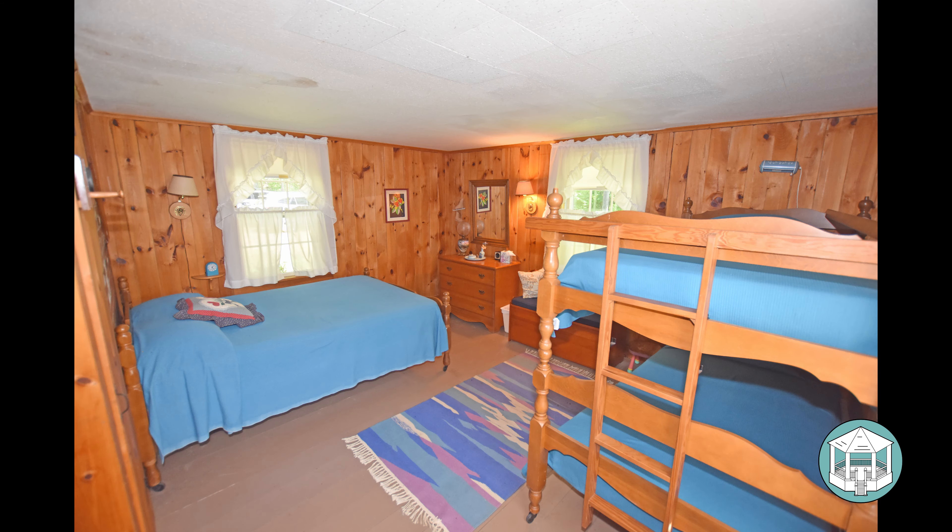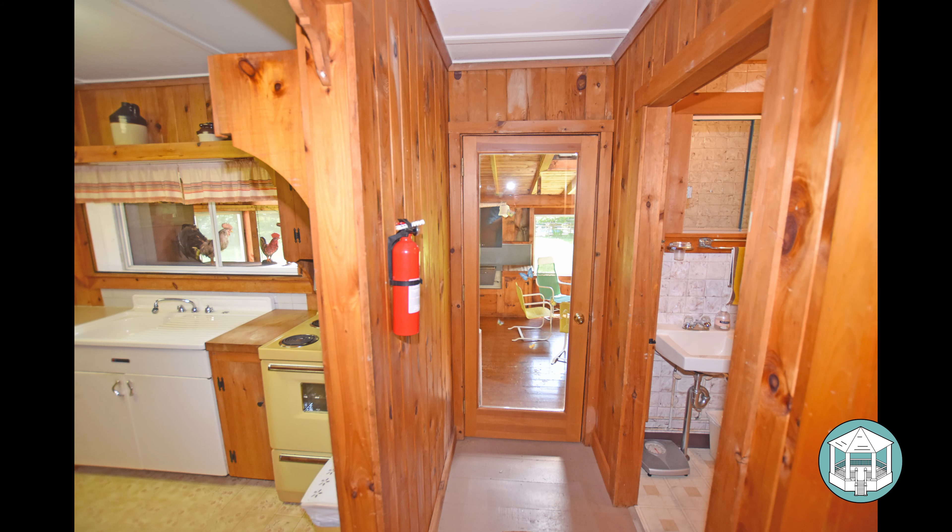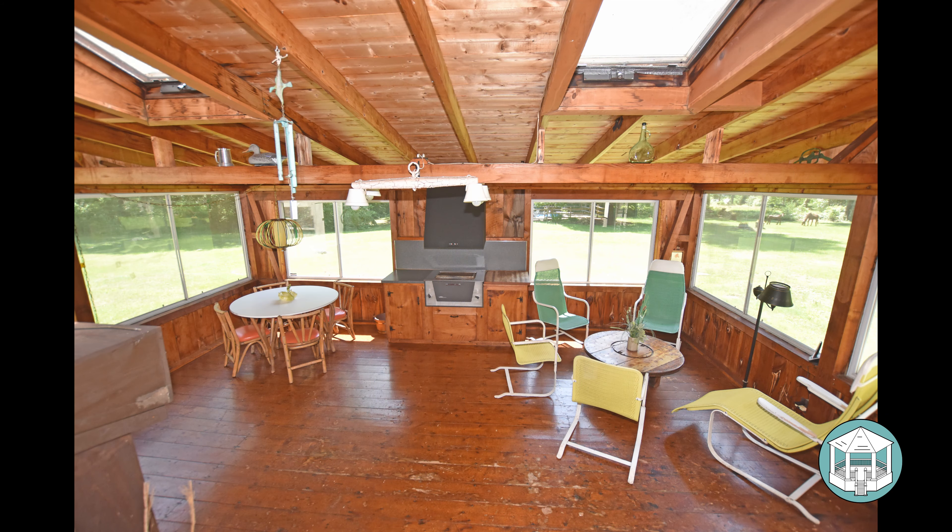There is a bedroom on the other side of the house — probably one of the first additions — on the north side, with a single bed and a couple of bunk beds, offering lots of room for sleeping. This is the door between the first bathroom on the right and the kitchen on the left. Behind you would be the front door and living room; ahead is the glass door leading into the three-season room.